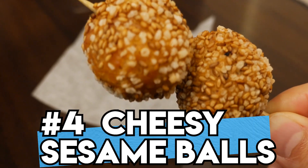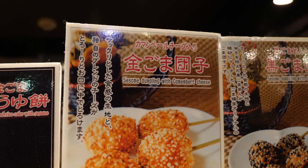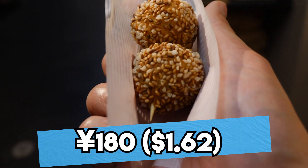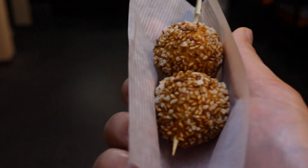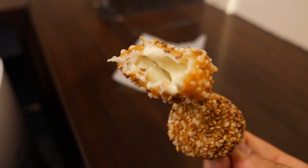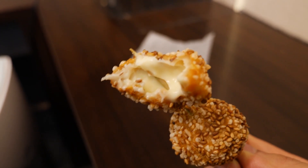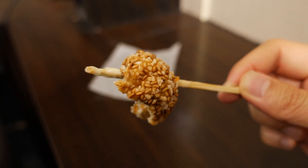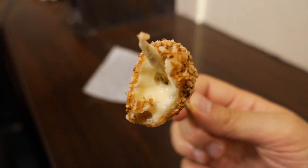Number 4: Cheese Filled Sesame Balls. This little shop sells all things sesame seeds, including these little Chinese-inspired sesame balls filled with camembert cheese. These skewered spheres are surprisingly delicious with the outside coated in roasted sesame seeds and rice puffs. That rice puff gives it an amazing crunch. The ball itself is made of mochi and you get that chewiness from it. The cheese inside is so smooth, creamy, and salty. The sesame seeds round out the flavors with that beautiful toasted nuttiness. I love that combination of chewy, creamy, and crunchy.